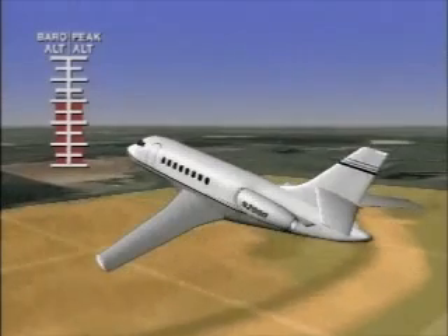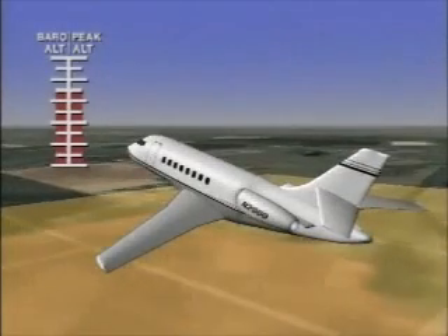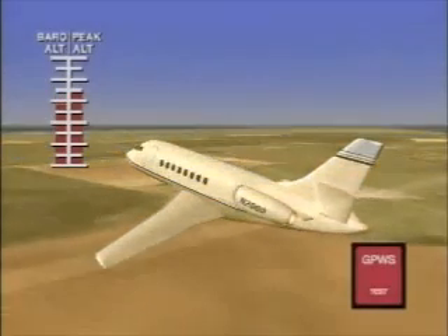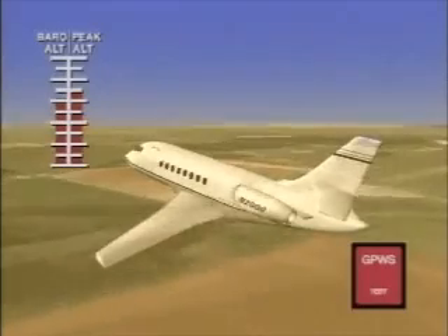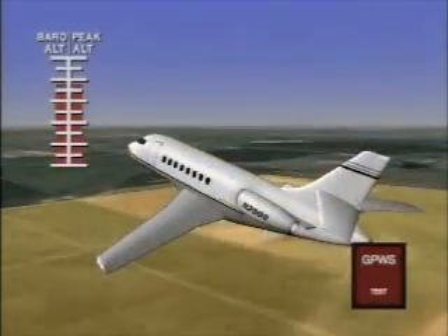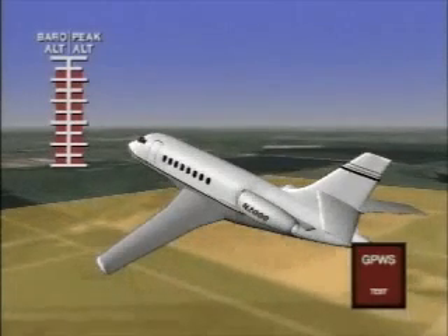When this difference is roughly 10 percent, the red GPWS warning lamp will illuminate and the voice alert 'don't sink' will be heard.